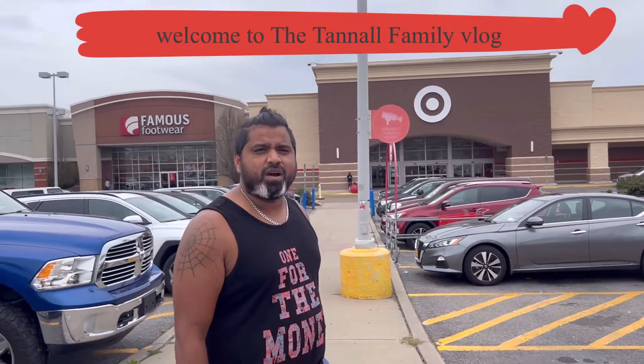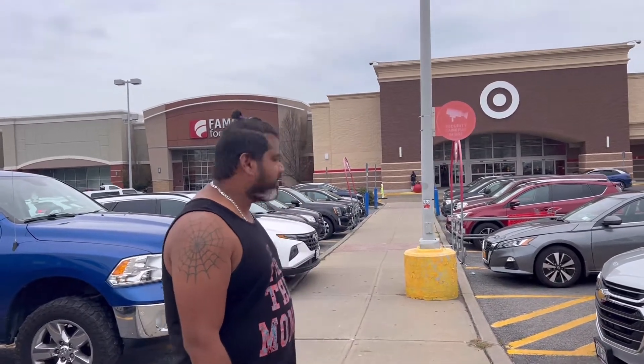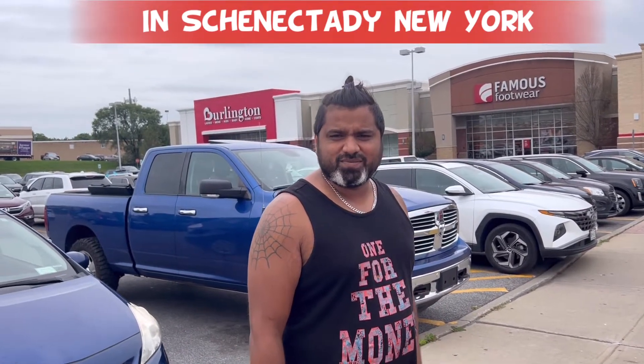Hi guys, we're here at the shopping plaza off Baltum Road and State Street. We're heading into the Target, on the Berlin Turn a little bit. We've got quite a few stores out here — we've got a Chase Bank here, we've got a Lowe's. So if you guys don't know where this is, this is in Schenectady.